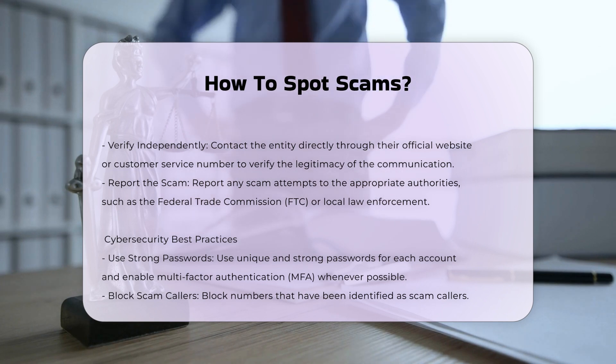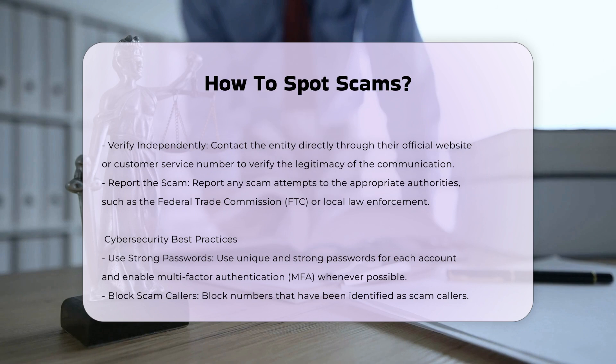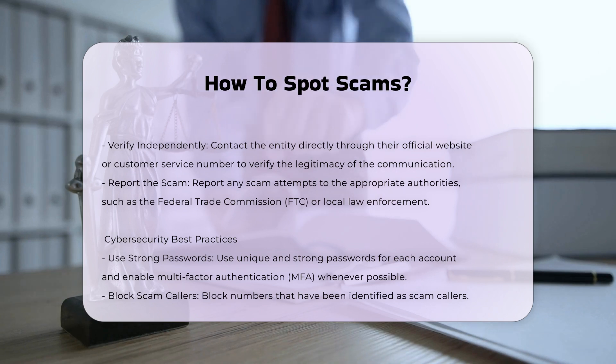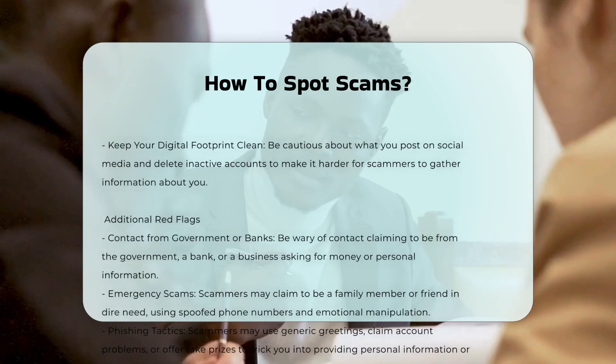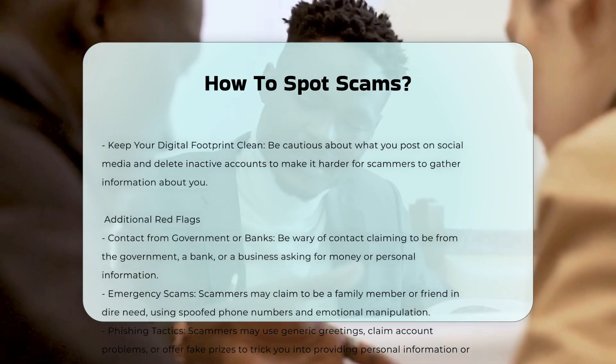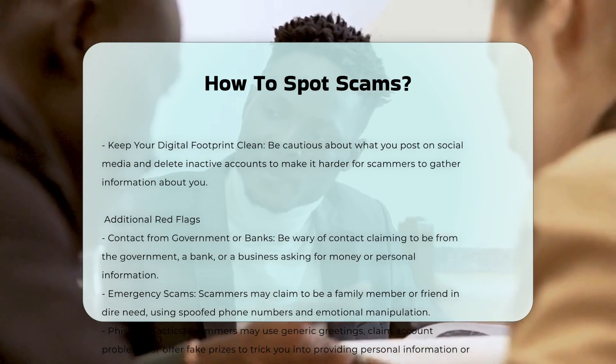How to React. Do not click links: avoid clicking on links in suspicious communications as they may lead to malicious websites. Verify independently: contact the entity directly through their official website or customer service number to verify the legitimacy of the communication. Report the scam: report any scam attempts to the appropriate authorities, such as the Federal Trade Commission (FTC) or local law enforcement.